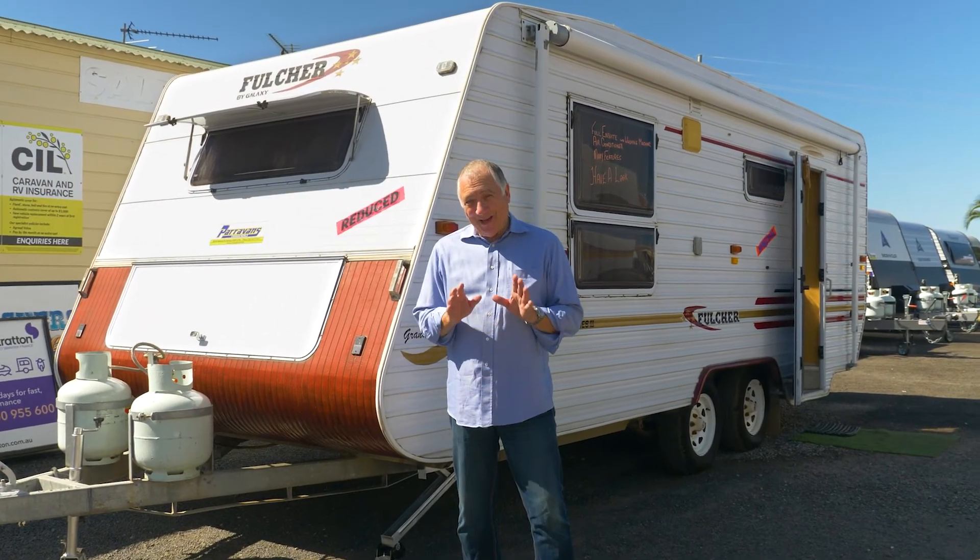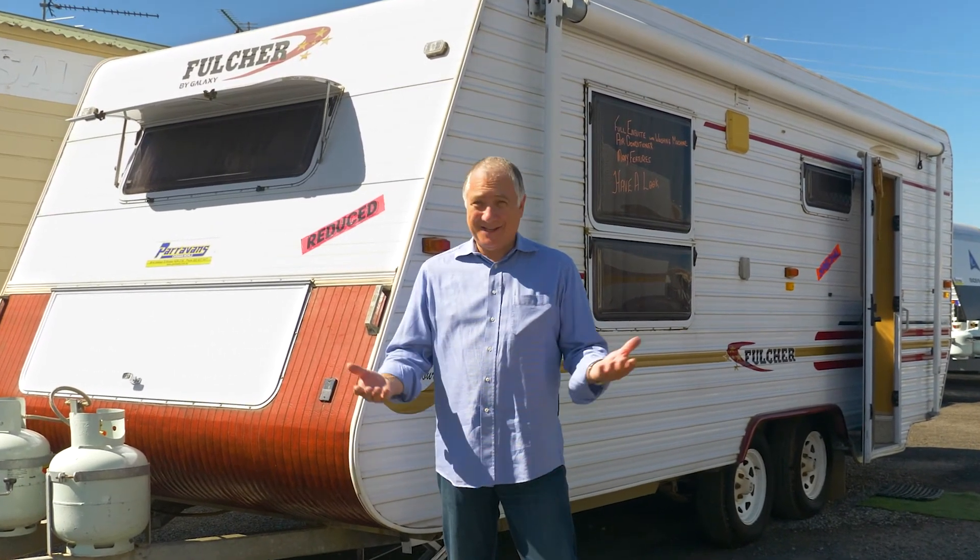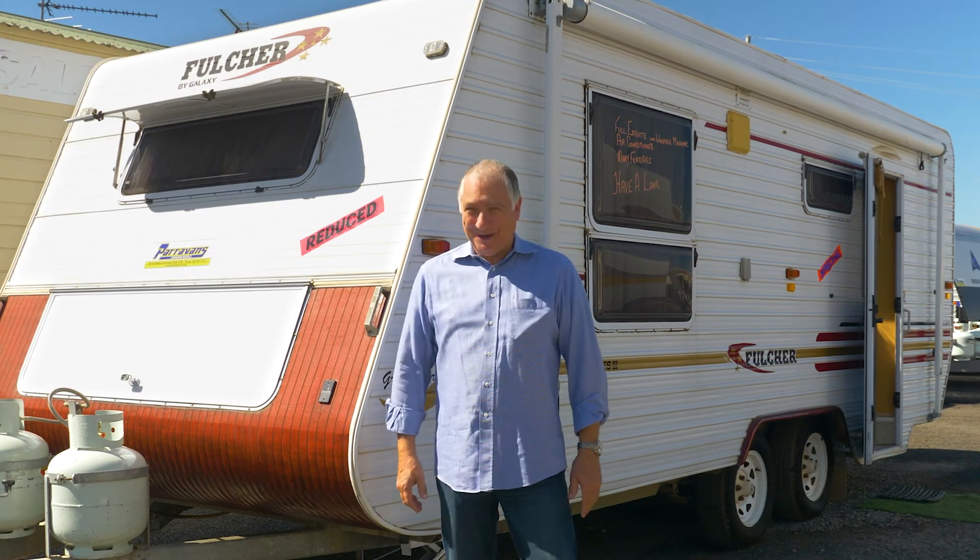Front boot, tandem axle, 18 foot, en suite — ready to go. $26,500. Send us an email, give us a phone call. Paravans Windsor.